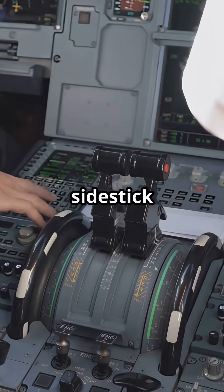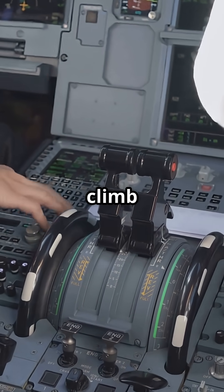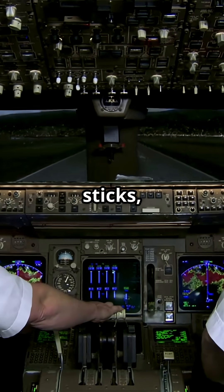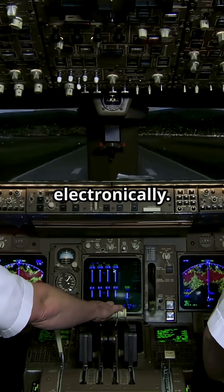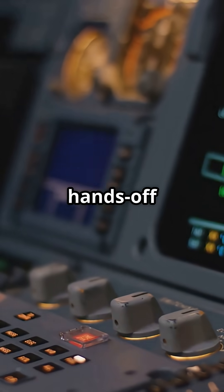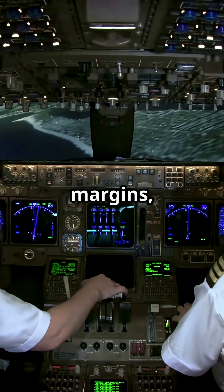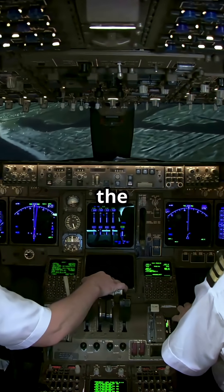Pull the side stick fully back. It will climb to the maximum safe pitch, but never stall. If both pilots move their sticks, the system blends the inputs electronically. This hands-off protection is part of Airbus's design philosophy. The aircraft handles the margins. The pilots handle the decisions.